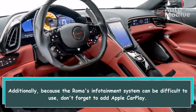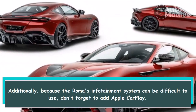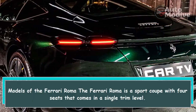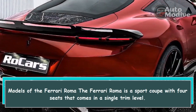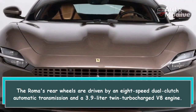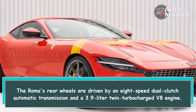Additionally, because the Roma's infotainment system can be difficult to use, don't forget to add Apple CarPlay. The Ferrari Roma is a sport coupe with four seats that comes in a single trim level. The Roma's rear wheels are driven by an 8-speed dual-clutch automatic transmission and a 3.9-liter twin-turbocharged V8 engine.